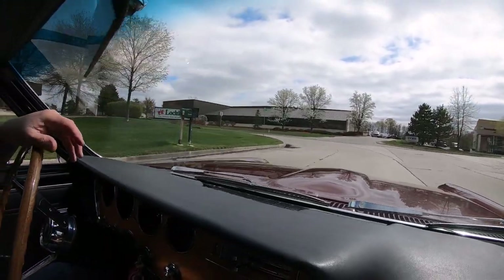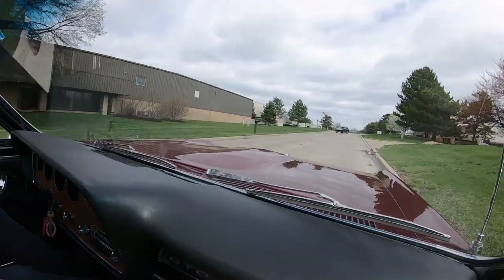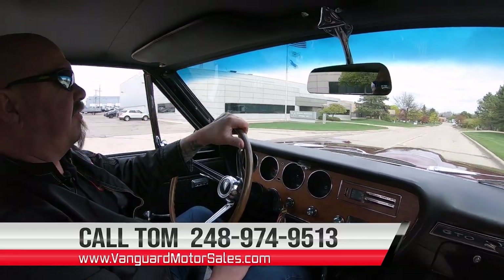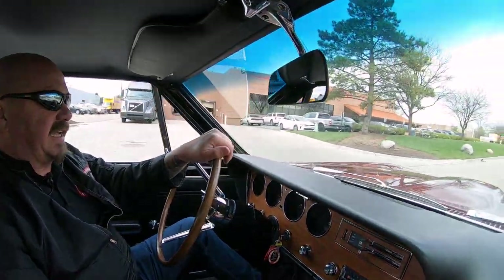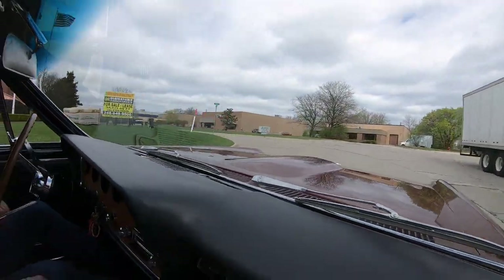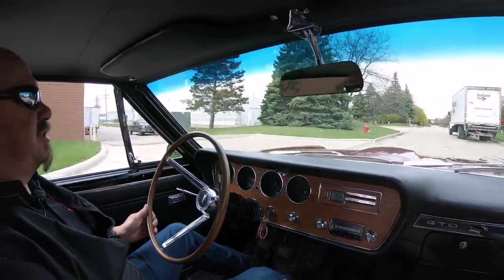At Vanguard Motor Sales we don't do any consignment whatsoever — that means we own the car. Tom can tell you just how easy it is to park this dream in your driveway. You can call him anytime at 248-974-9513. He'll also tell you about our financing options. We've got several banks we work with on financing, so if you'd like some help with financing, we can take care of that for you. You can also fill out an app online at VanguardMotorSales.com. Make sure you subscribe to our YouTube channel and hit that bell button so we can send you a notification every time we post a new video.